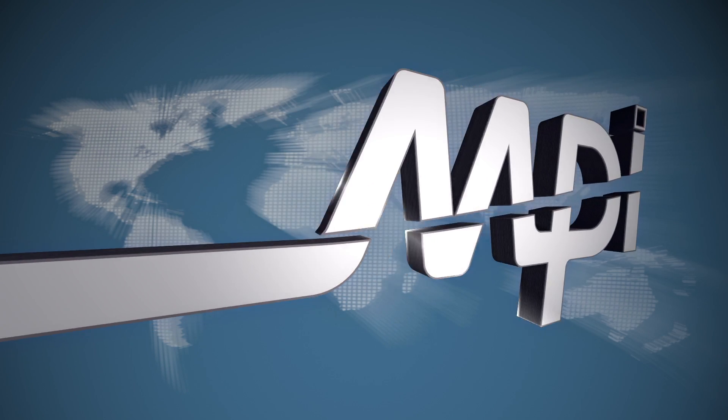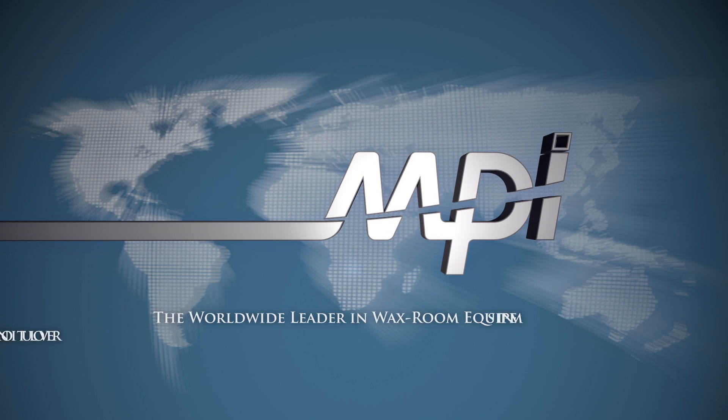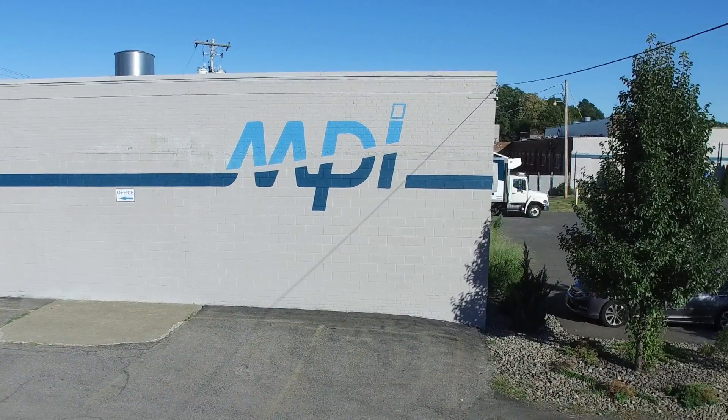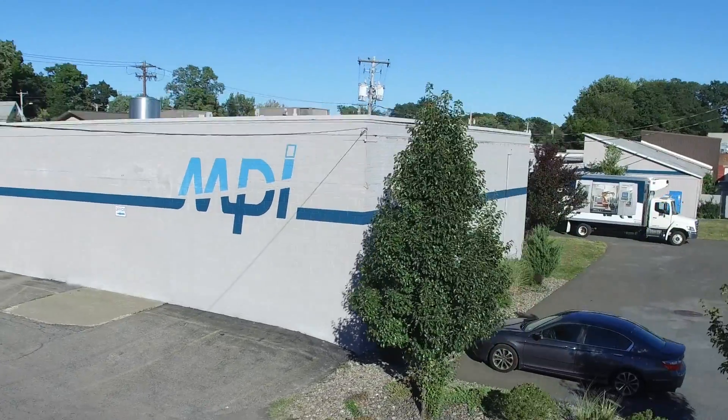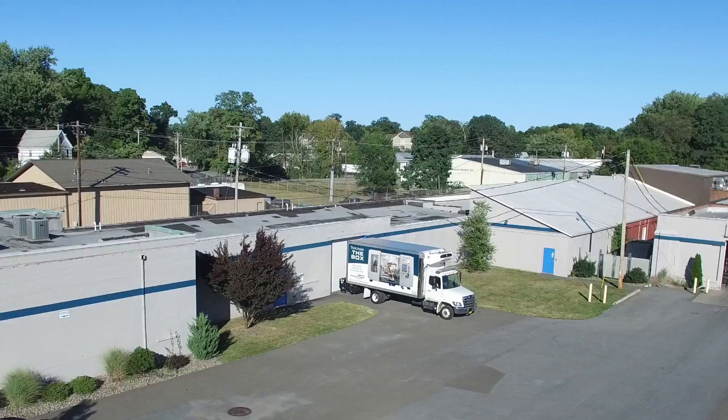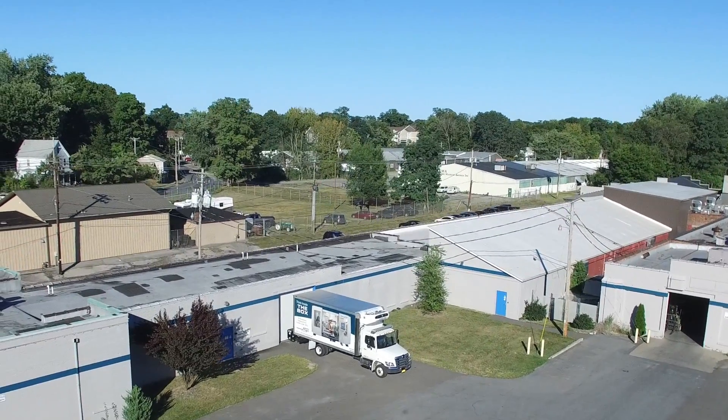MPI is the world leader and innovator of wax room equipment. In addition to manufacturing industry-leading wax injectors, MPI is proud to introduce the Technology Center. Located at MPI's World Headquarters in New York, the Technology Center is a hub of innovation, ingenuity, and problem-solving.